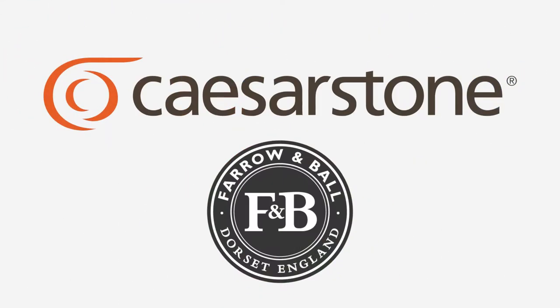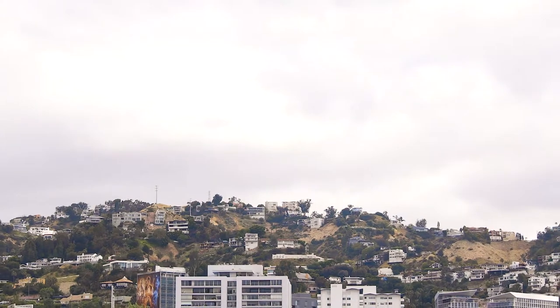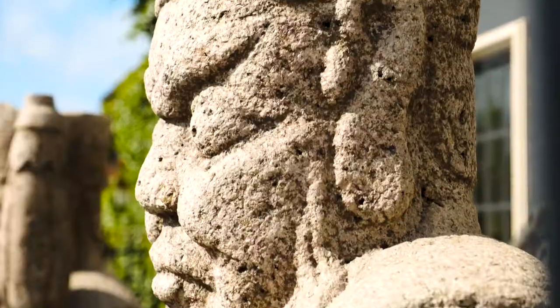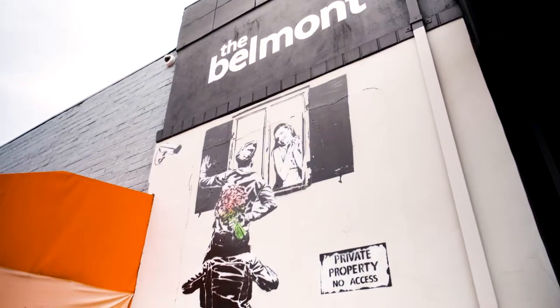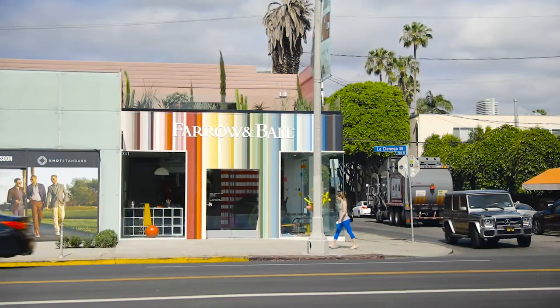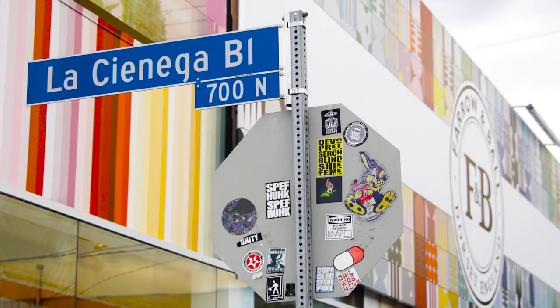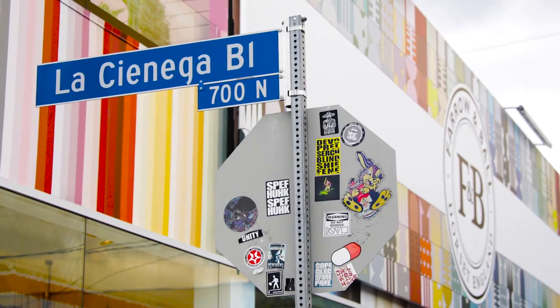Farrow & Ball is a nearly 75-year-old British brand, known for our high-quality premium paints that are made at our home in Dorset, England. Farrow & Ball has had a footprint in Los Angeles for over 10 years, but recently we were given the opportunity to move our Melrose Avenue location to La Cienega Boulevard.